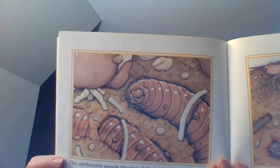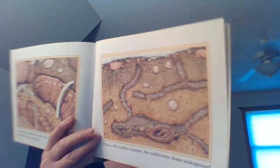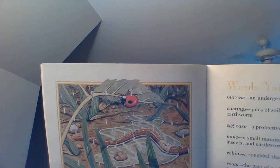The earthworm spends the rest of the summer tunneling among roots and eating soil. He really serves a purpose to help loosen up our soil and make it great for plants. When cold weather returns, the earthworm sleeps underground. The story has circled back around to that sleeping earthworm. In spring, the earthworm begins a new journey. And that is the end of An Earthworm's Life.